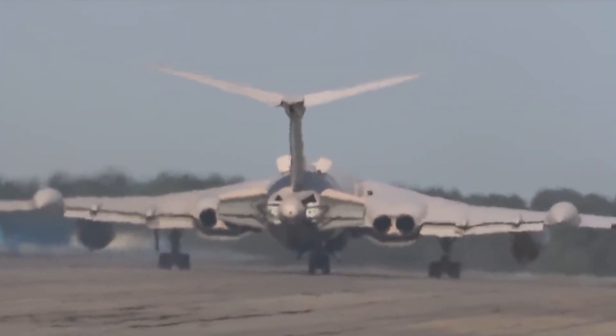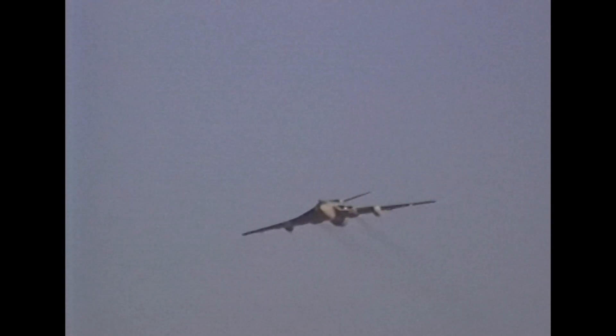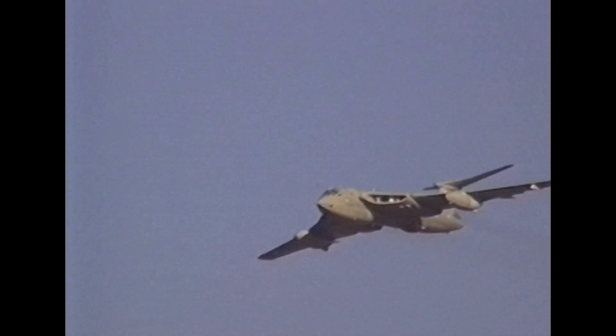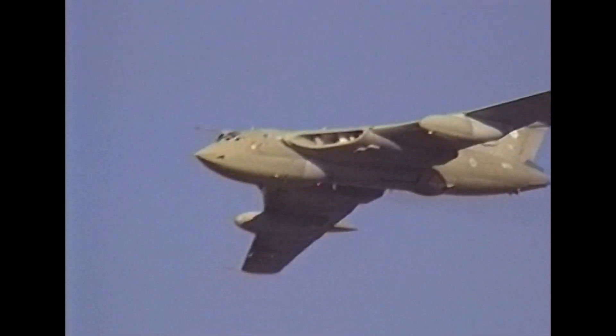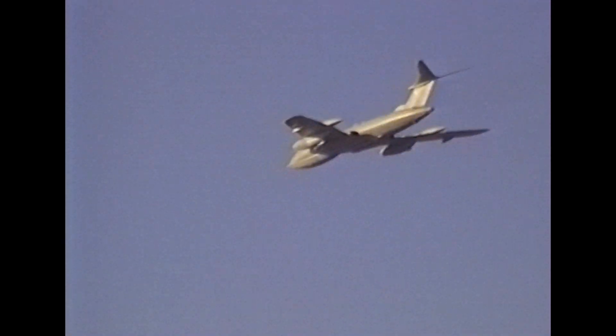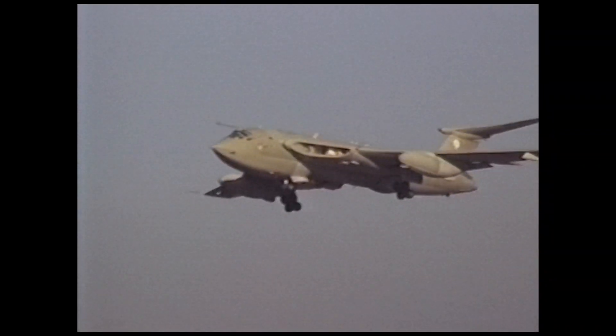As part of the V-bomber fleet alongside the Vulcan and the Valiant, the Victor contributed to the United Kingdom's nuclear deterrent during the Cold War. Production of more modern aircraft and changing military doctrines led to the retirement of the Victor, and it was eventually replaced by newer strategic bombers in the RAF's fleet.